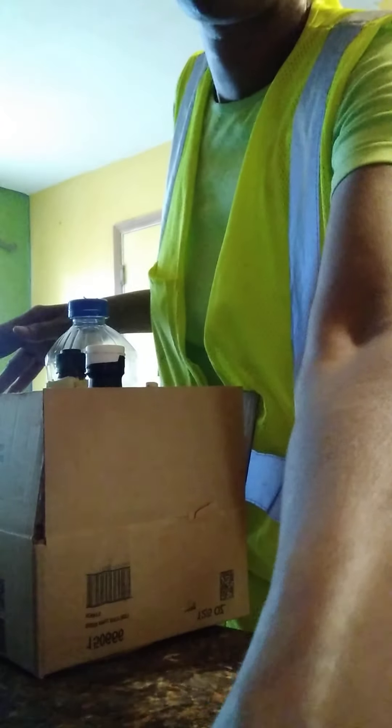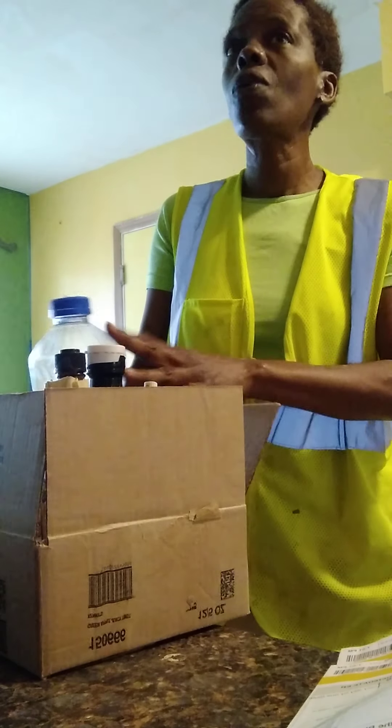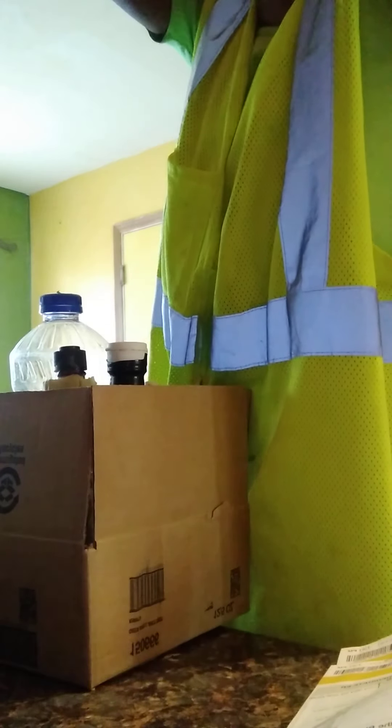We're going to make some tacos. You can make like a salad out of it, still use the cuts in the refrigerator. So we're having tacos today. We're putting everything in here, getting everything out the cabinets.